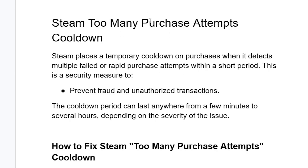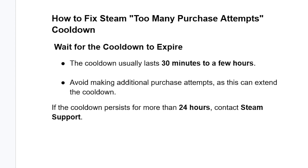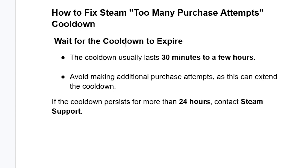How do you fix this error which says 'too many purchase attempts cooldown'? In most cases, you don't need to do anything — just wait for the cooldown to expire. The cooldown usually lasts 30 minutes to a few hours. Avoid making additional purchase attempts, as this can extend the cooldown. If the cooldown persists for more than 24 hours, contact Steam support.